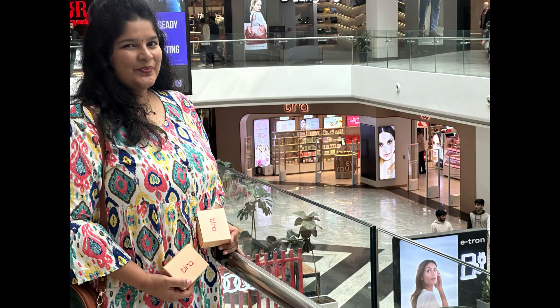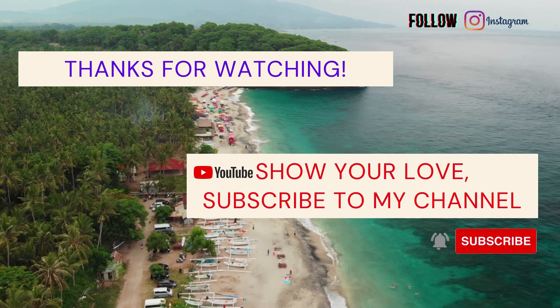That's it for today's video guys. If you like this video, please do like, comment, share and subscribe to the Telangana Girl Hustle Puzzle. Do let me know your experience at Thera Beauty.